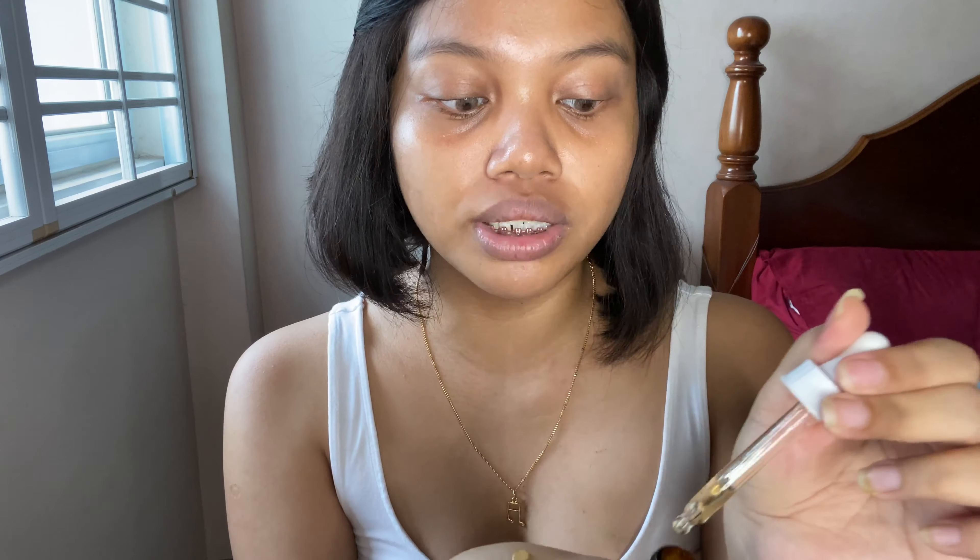I always apply from thinnest to thickest texture. Next is the Caffeine Solution 5% + EGCG, which helps reduce puffiness around the eyes and dark circles, so you won't look as tired. I've seen minimal results so far — with The Ordinary I feel you have to keep using the product consistently to see results. I put a little on my finger from the back of my hand and apply it under my eyes.